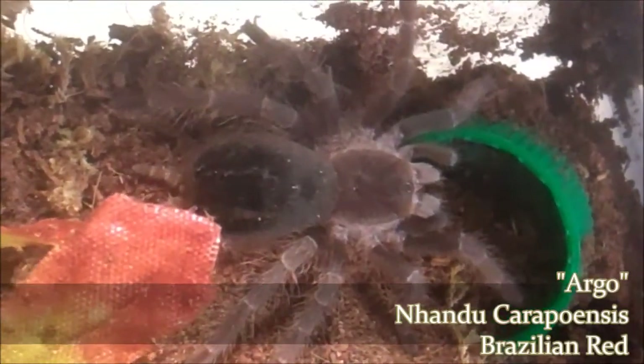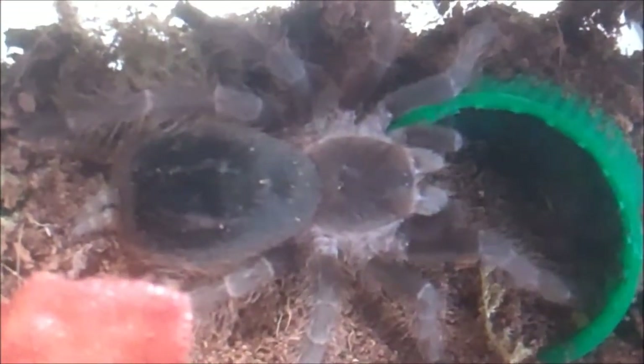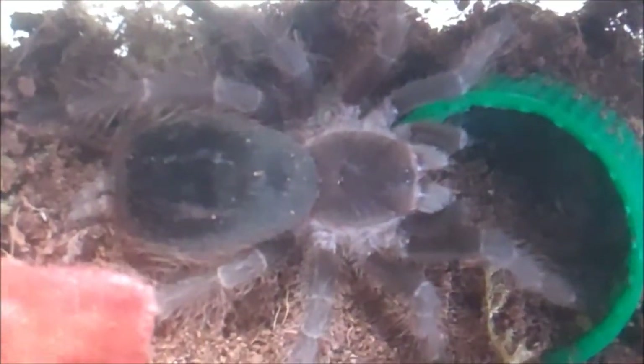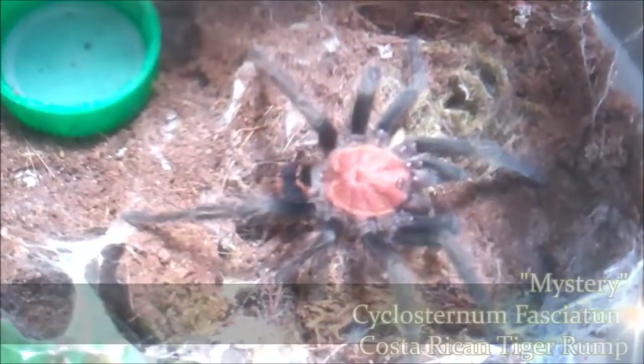Here's Argo — Nhandu carapoensis, the Brazilian Red. I thought I'd show this guy because people have been asking me if I have any other Nhandus. Yeah, I do have a carapoensis. This used to be a pet hole — he's out all the time now. He's starting to get big, not showing adult colors yet. He has extremely great attacks, but he's so fast and reclusive that I can never get it on film. It's just a blur even when I slow it down.